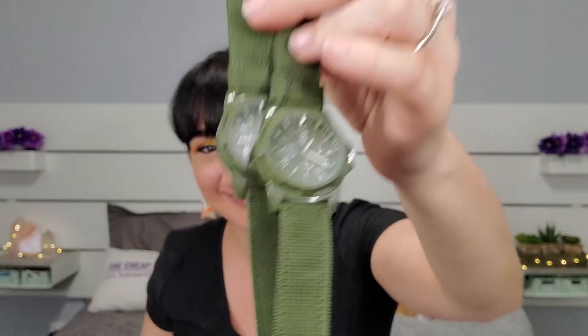I wonder if somebody would have bought the high quality one for fifteen dollars, got this in the mail, and been like, that's a nice watch. I really think the band is really short. I'll give them both to my dad. Maybe Rob wants one — no, he doesn't.